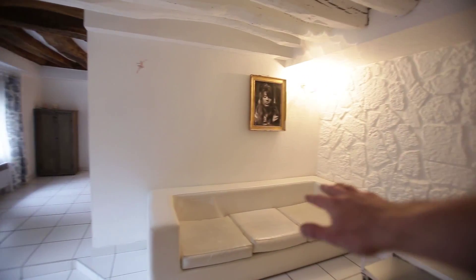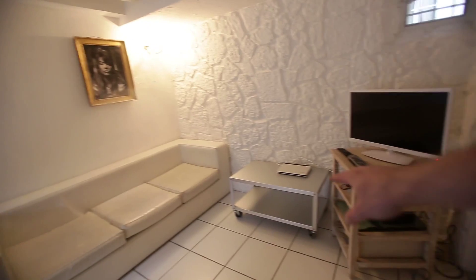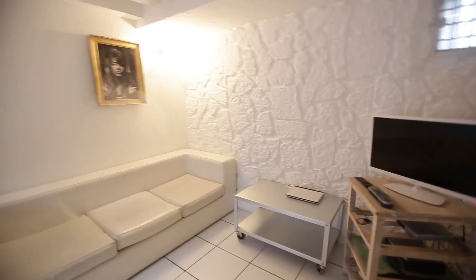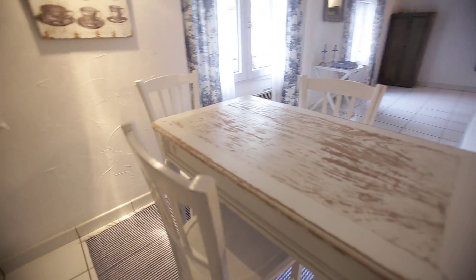For the living room part, you have this really nice sofa here, there's a low table and the TV table right there, and there's a TV. You also have a dining table with three chairs right here.